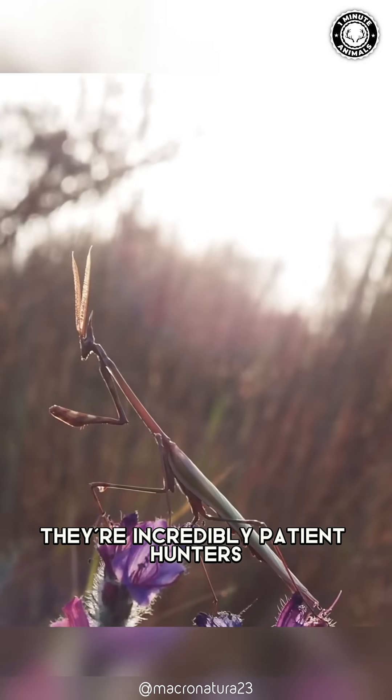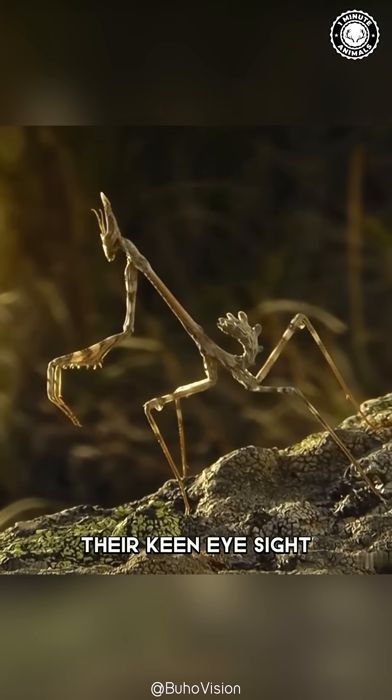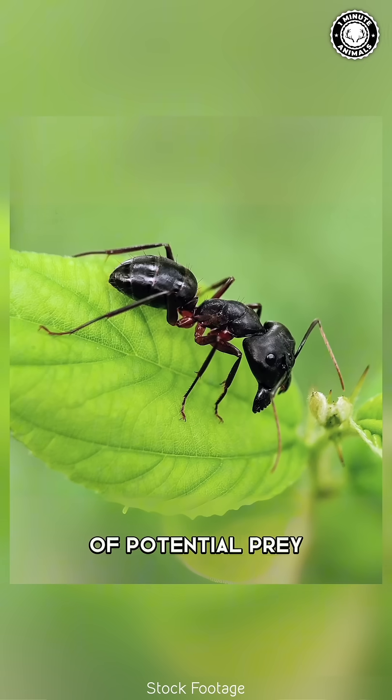And the best part? They're incredibly patient hunters. They'll remain motionless for hours, their keen eyesight and those sensitive antennae detecting the slightest movement of potential prey.